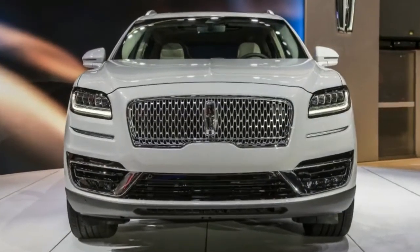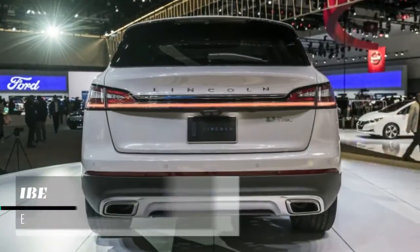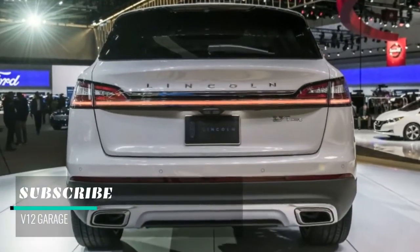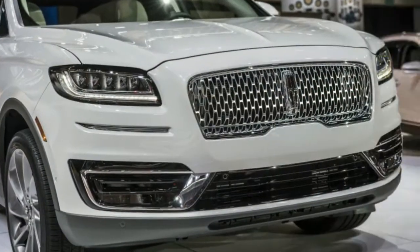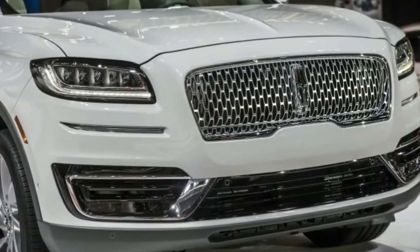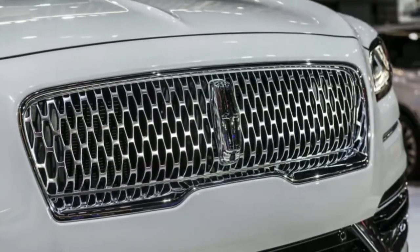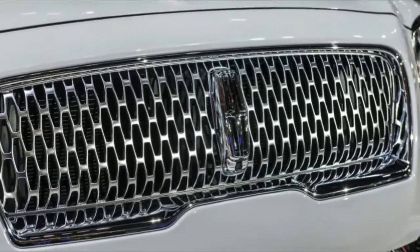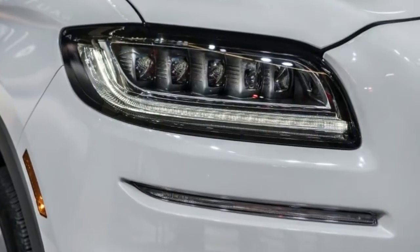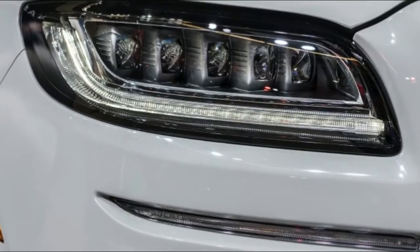The Nautilus made its formal introduction at the LA Auto Show. Latin for sailor, the Nautilus joins the Continental and Navigator to establish a travel theme in the luxury brand's lineup. Robert Parker, global director of marketing, sales and service for Lincoln, said the significant changes made to the midsize SUV made this the right time to switch to a more traditional model name.